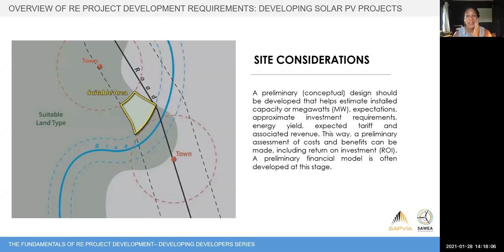Once you've established the available area, you can do a preliminary high-level design to understand how many megawatts you could fit into the site and whether it's viable. This feeds into your iterative process for deciding whether to go ahead.